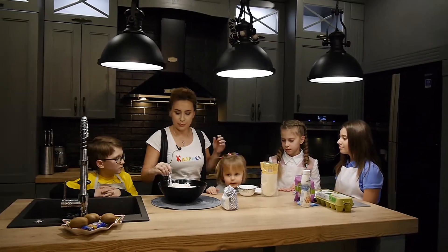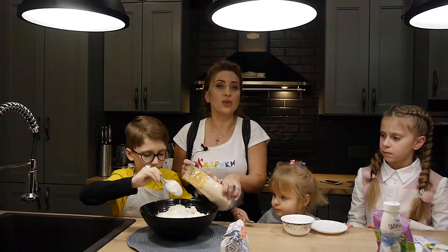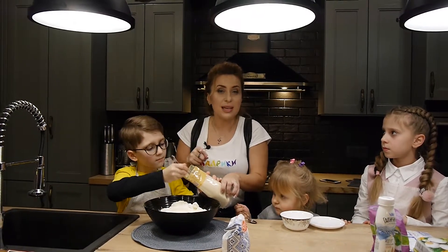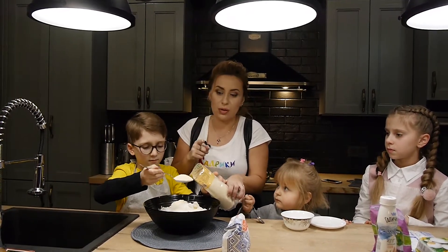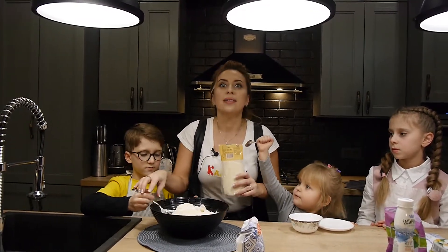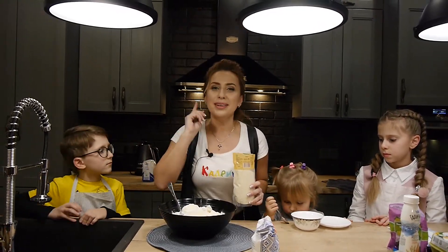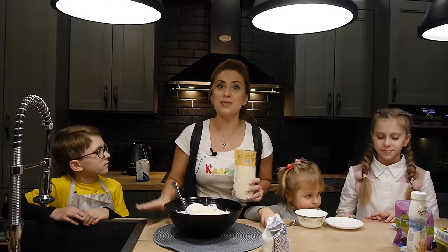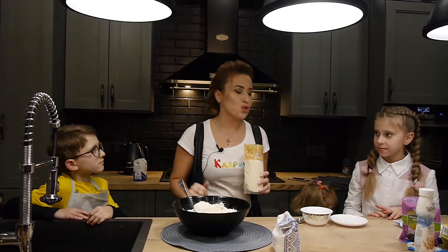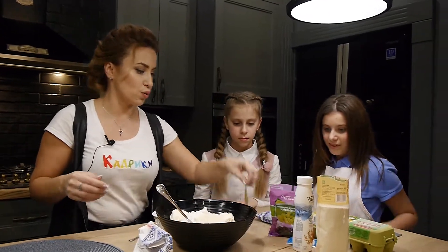Тепер нам потрібно трішки манки — готуй! Манки діти не люблять, а ось в запіканці вони навіть її не відчують, а трохи користі та калорійності вона обов'язково додасть. Нагадую, що готуємо не для стрункості, готуємо для дітей — а дітям потрібна сила і калорії, адже у школі так багато тратиться енергії. Тепер пропоную вам додати ванільного цукру.